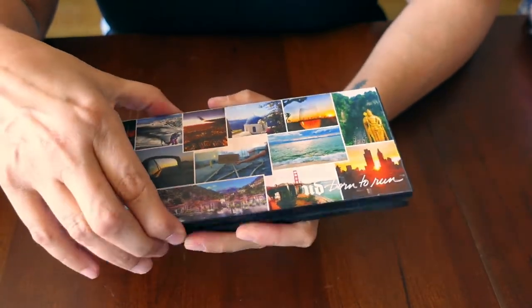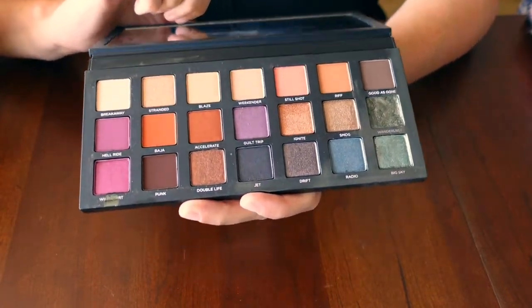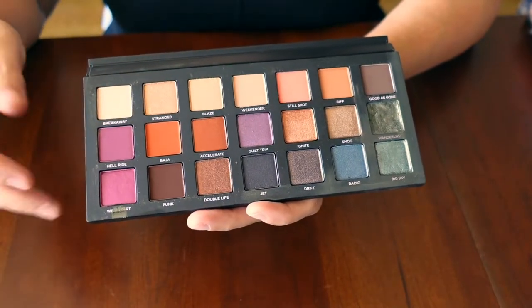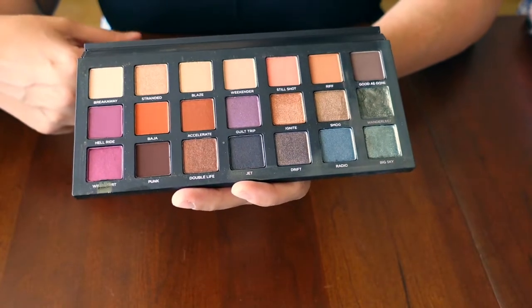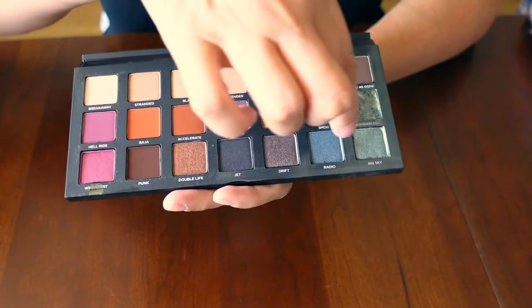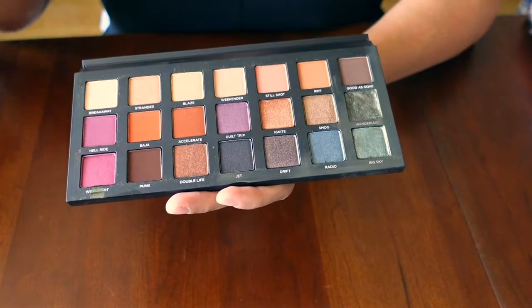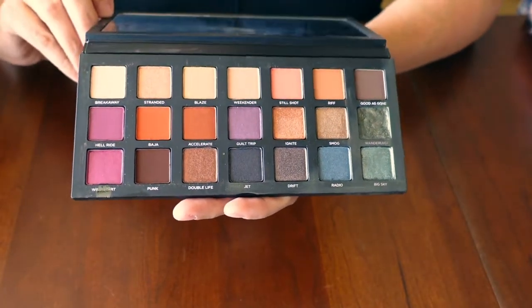This is the Urban Decay Born to Run palette. This is one of those that I just had to have, partly because I absolutely love the colors — those kind of navy blue, deep green blue. Just absolutely love those. This one arrived broken, but I repressed it back into the pan.